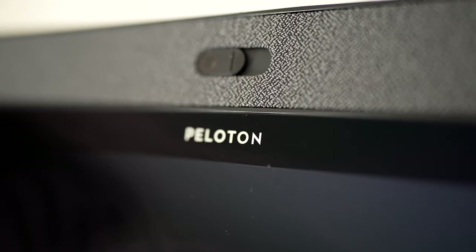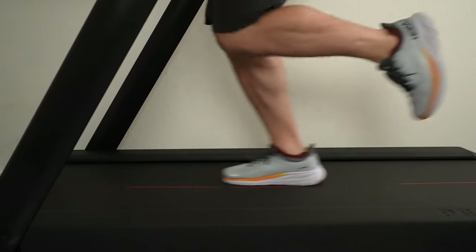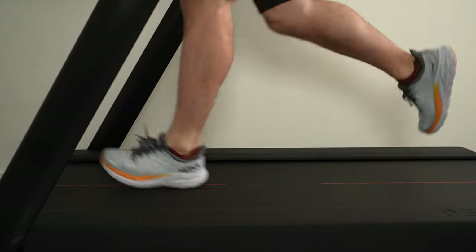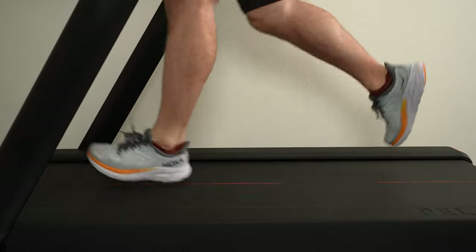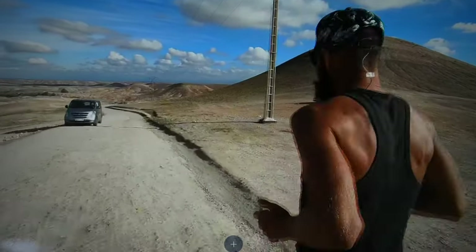The music selection on Peloton is probably the best of any connected fitness platform, with well-thought-out playlists for each class and even artist-themed workouts. If good music is a big deal for you, Peloton can offer a better overall experience. NordicTrack, which uses iFit, has 11 radio stations to choose from, but the music isn't as good and definitely not as specifically curated as Peloton's.